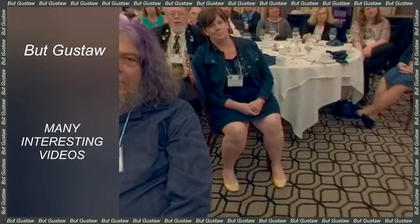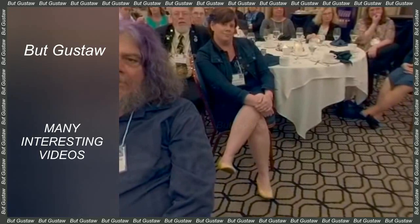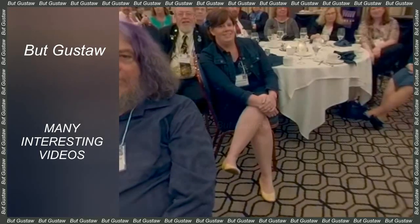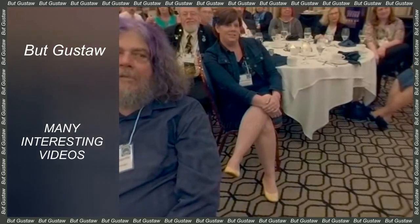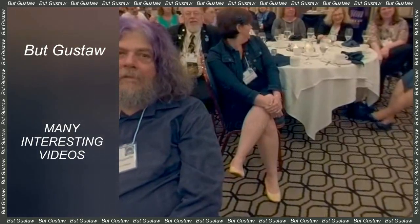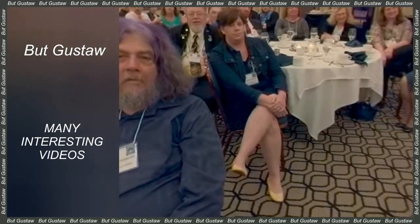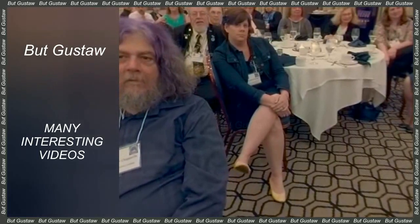AlphaStar's algorithms were first perfected by playing alone, then played against each other and other AI agents. Finally, they were allowed to play against human players in online games. All three versions in a short time found themselves in the top league, reaching the Grandmaster level. Artificial intelligence turned out to be better than 99.8% of players. DeepMind representatives admitted that there are still about 100 people on European servers who can defeat AlphaStar.